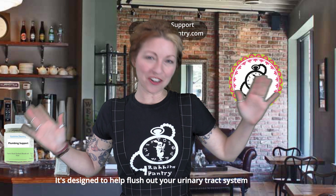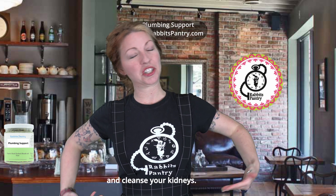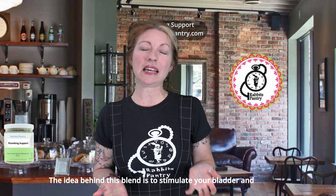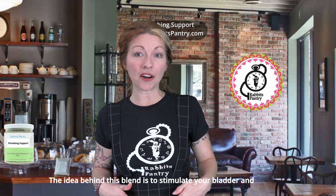It's designed to help flush out your urinary tract system and cleanse your kidneys. I usually recommend this blend for people who are prone to urinary tract infections, also known as UTIs. The idea behind this blend is to stimulate your bladder and increase the kidney function.